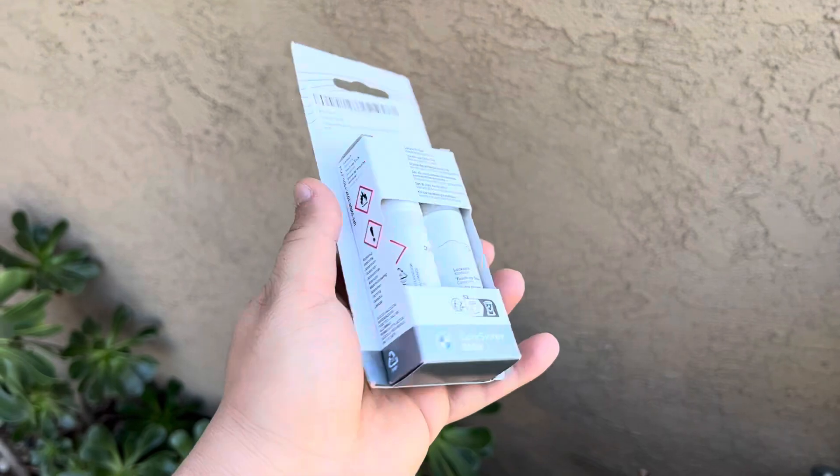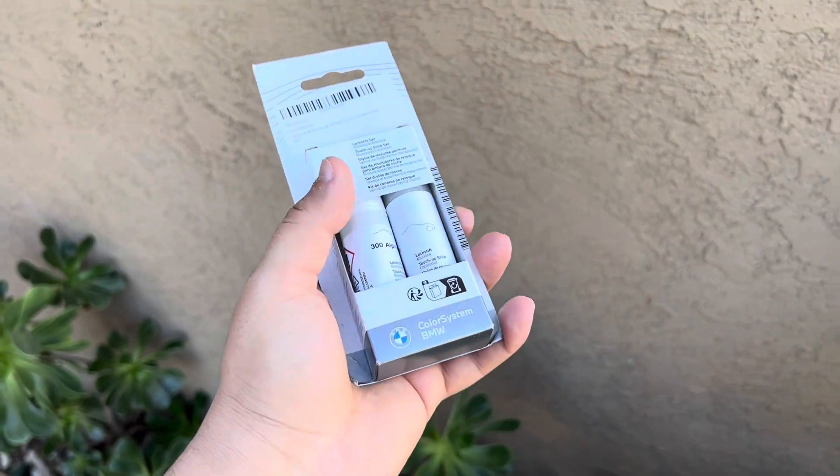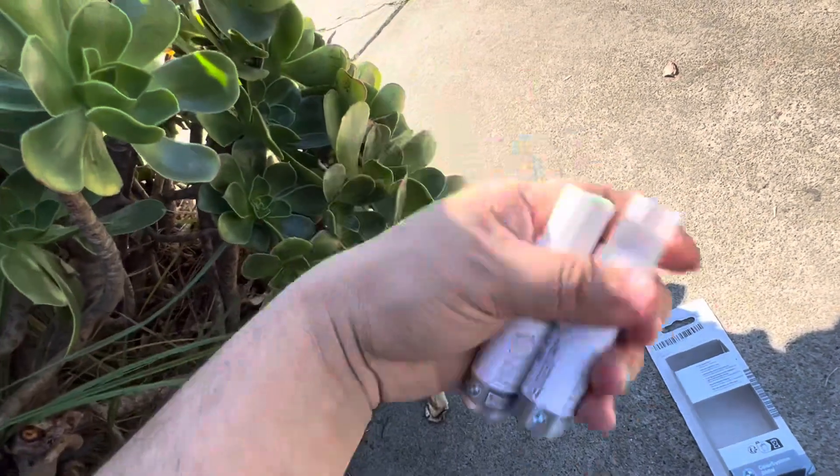This is the stuff I purchased on Amazon for $30 — I'll leave a link in the description. It looks like it comes with a paint and then it comes with a clear coat.